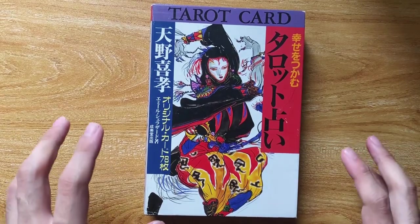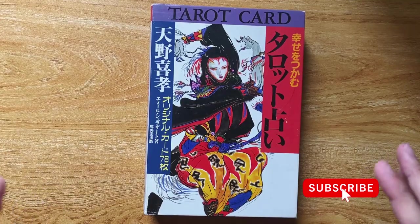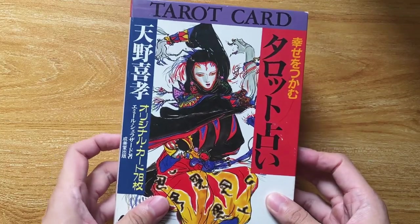Hi friends, welcome back to my channel. If you're new here, I'm Casper the Boy Diviner and I have something really exciting to show you guys. I have gotten the Yoshitaka Amano tarot deck and it is an out of print deck.